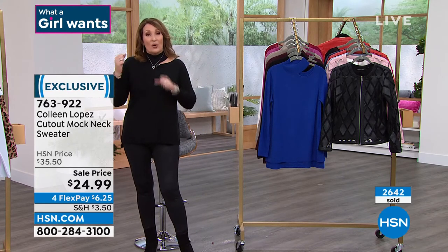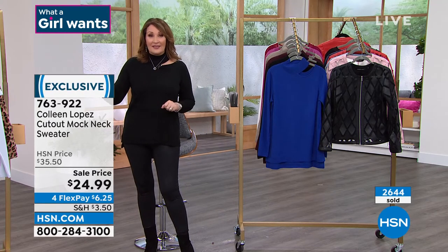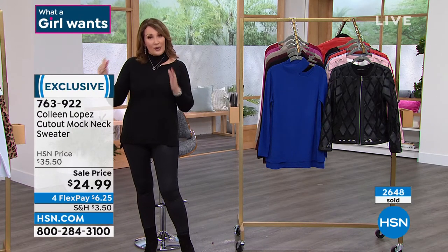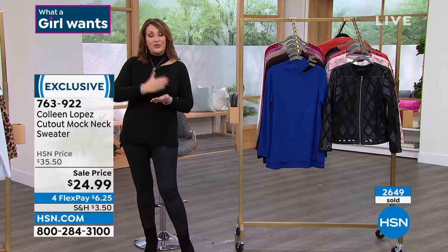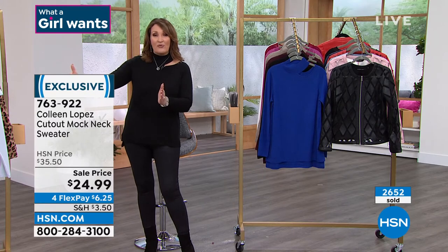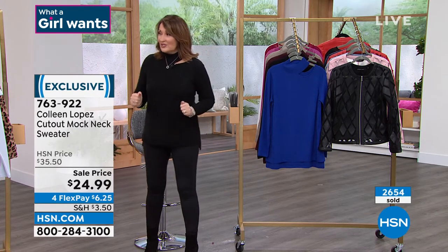Those are people that had to go through the representatives, because the representatives are the ones that could actually do the price adjustment for them. Otherwise, if you're ordering on hsn.com, as soon as you put it into your shopping cart — they just checked for us — it comes up $24.99. We're in business.